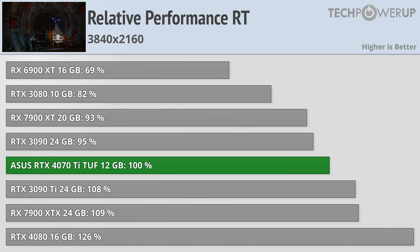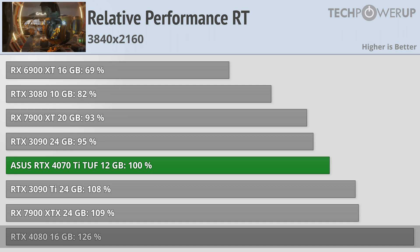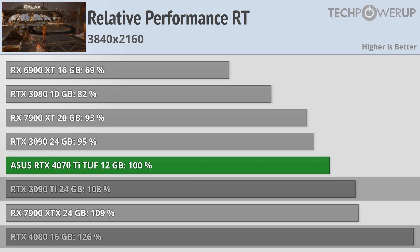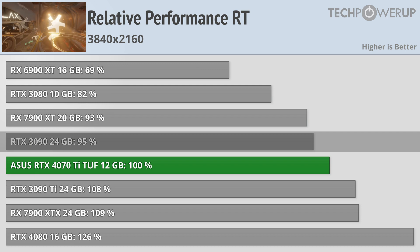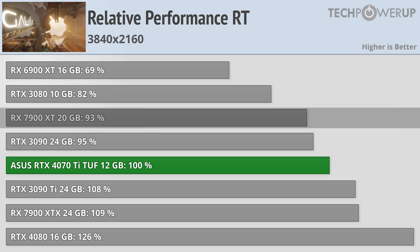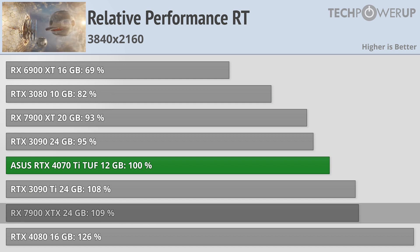And if you are looking to play with ray tracing at 4K, the 4070 Ti kind of lines up where you'd expect, especially in the NVIDIA lineup. Ray tracing on or off, the 4080 is 26% faster, the 3090 Ti is about 10% faster, and the 3090 is about 5% slower. It does gain on the 7900 XT, now being 7% faster instead of being slightly slower, and the 7900 XTX is still a little bit faster, though not as much.